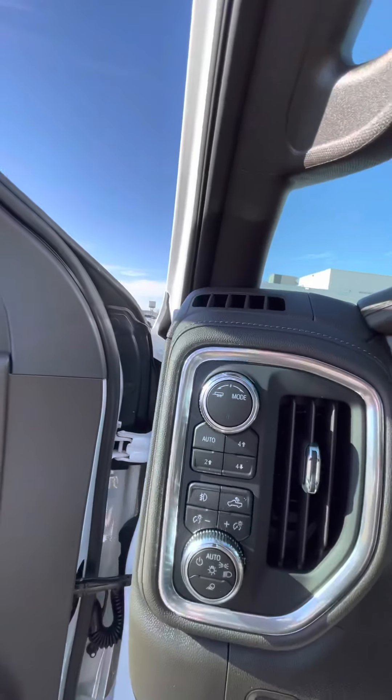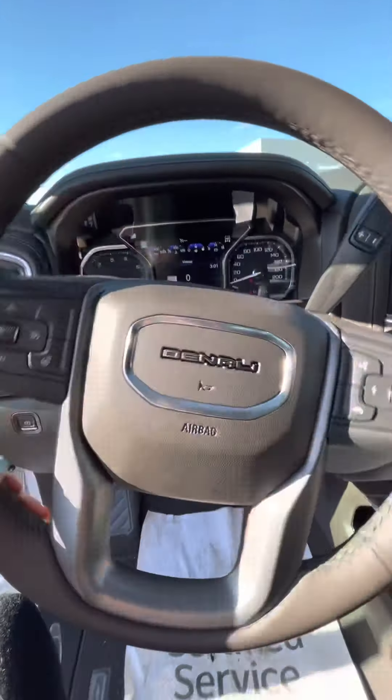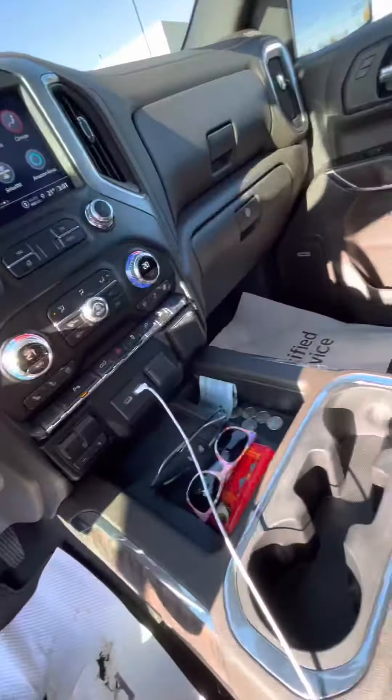You do have the trailering mode for high and low, and on your steering wheel it does have the heated steering as well as heated and vented seats for the front passengers.